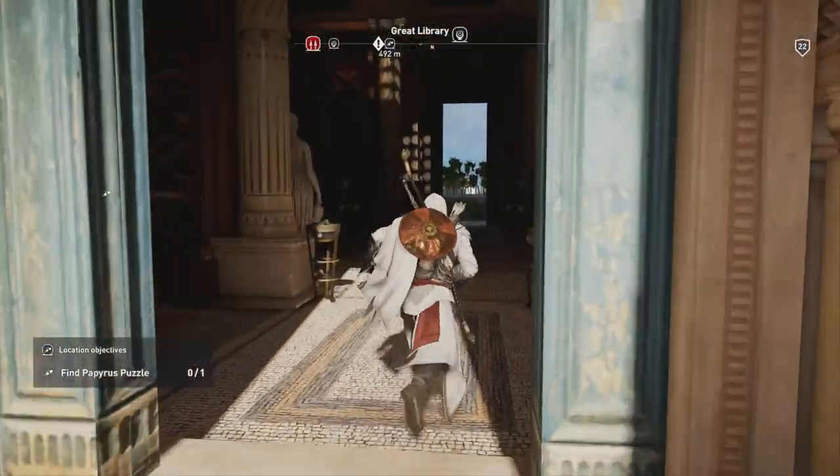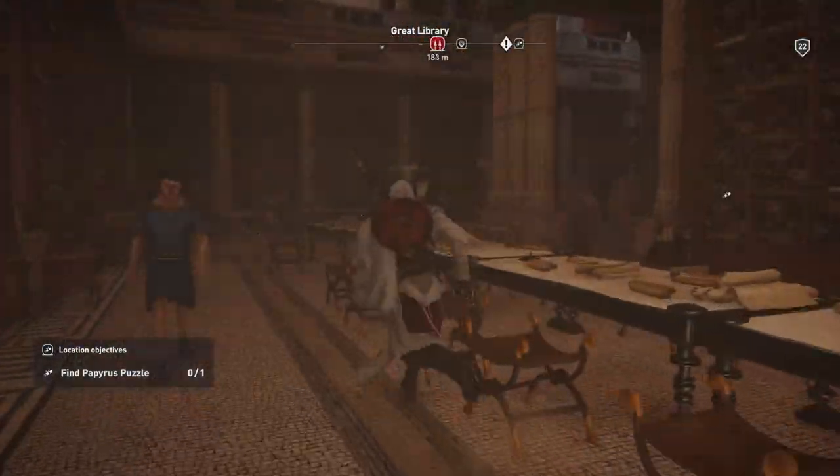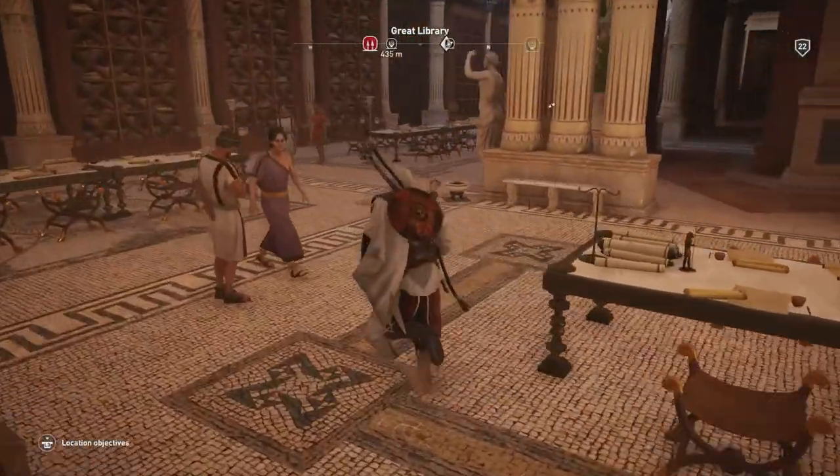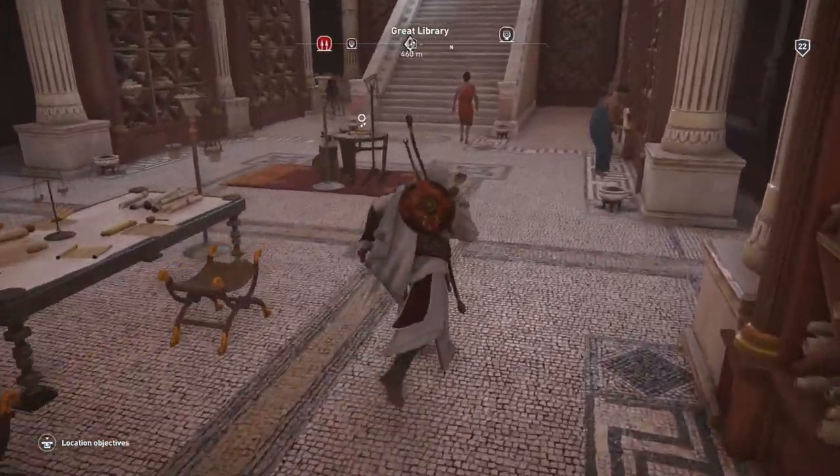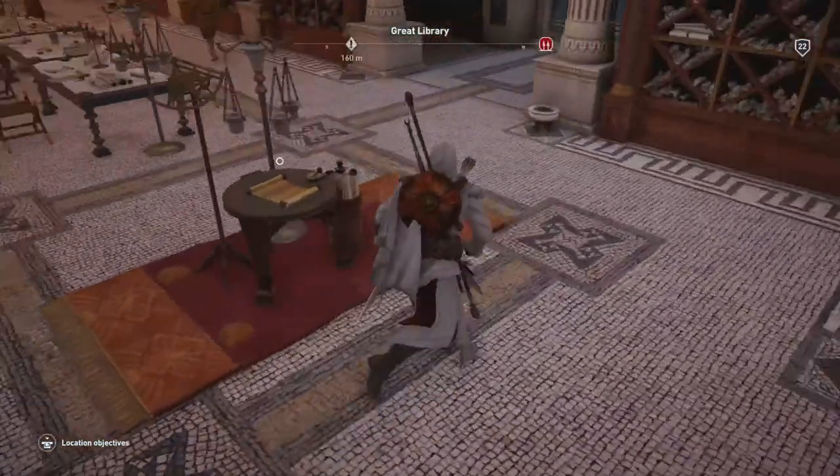As you can see, we're just going into the Great Library. It's just going to be over to the left, and then take a right just before the stairs going up. You'll see the Papyrus standing — or sitting — right here on this table.